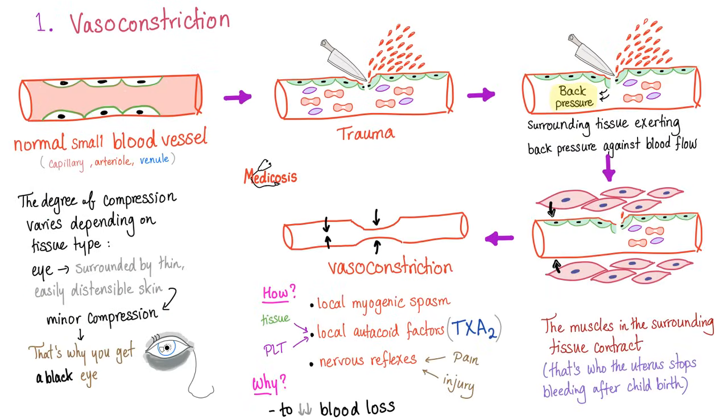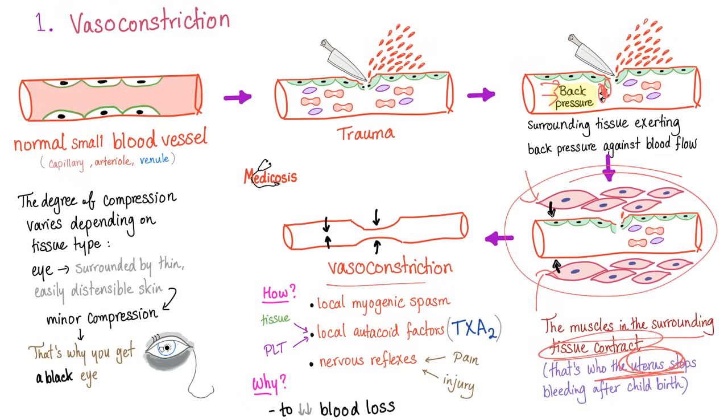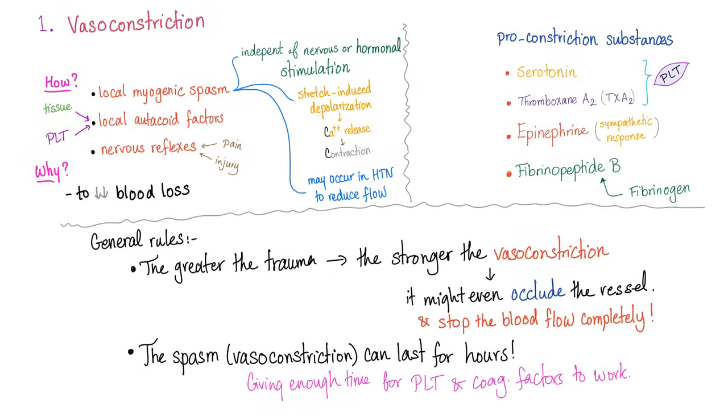We talked about vasoconstriction in the previous video, but in brief: here's a small normal blood vessel that's been traumatized. The surrounding tissue exerts back pressure because the endothelium is falling, decreasing the blood flow going forward. The muscles in the surrounding tissue contract, forcing the blood vessel to constrict — especially in the uterus. Vasoconstriction involves the local myogenic spasm, which is not dependent on nerves or hormones, then the local autocoid factors such as thromboxane A2, and the nervous reflexes secondary to pain.